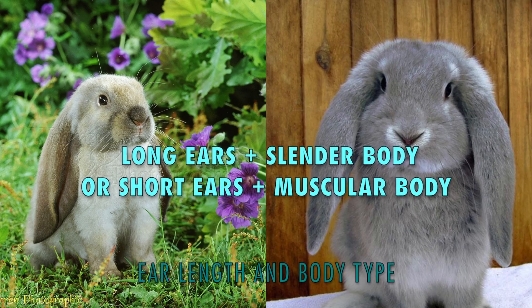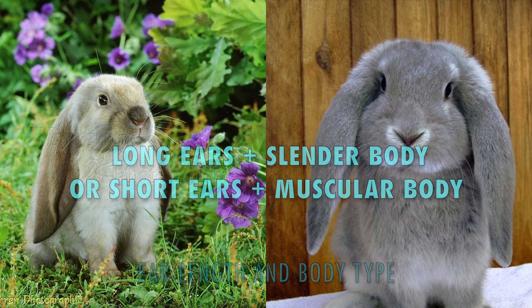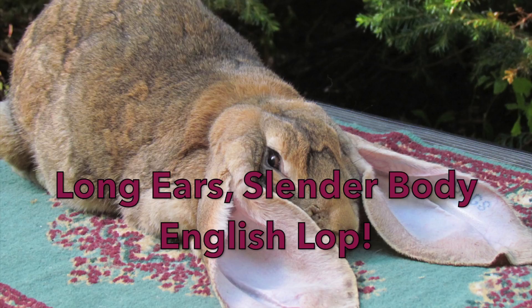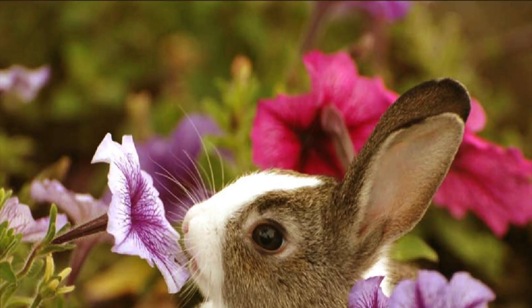If you have a rabbit that's over ten pounds, then you have one more step. Look at your rabbit's ears and their body. If their ears are very long and their body is very slender and thin, then you have an English Lop. If their ears are average and they have a chunkier, more muscular body, then you have a French Lop.